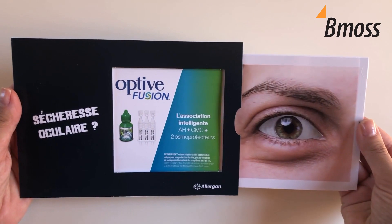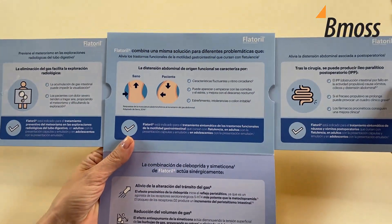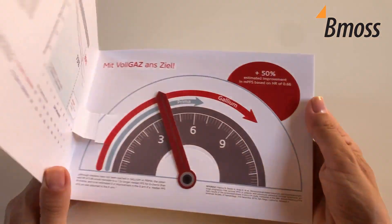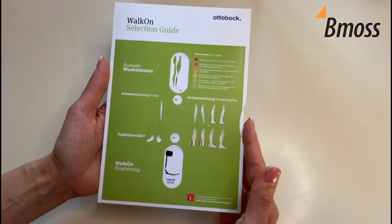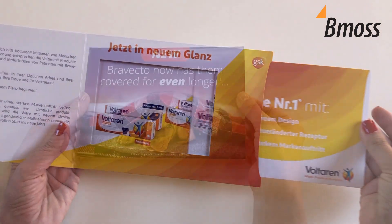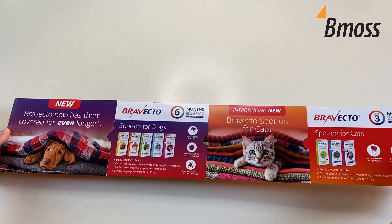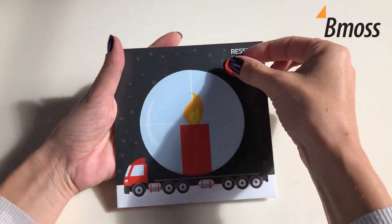Welcome to BMOS. For over 20 years, we have been offering communication agencies dozens of patented health communication printed tools. We are a specialist in dimensional print production for marketing materials, utilizing patented techniques of folding and cutting to achieve unique and interactive effects.